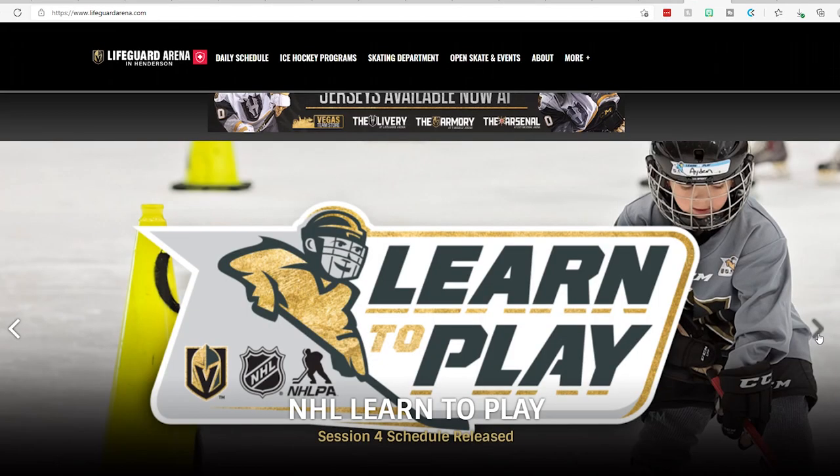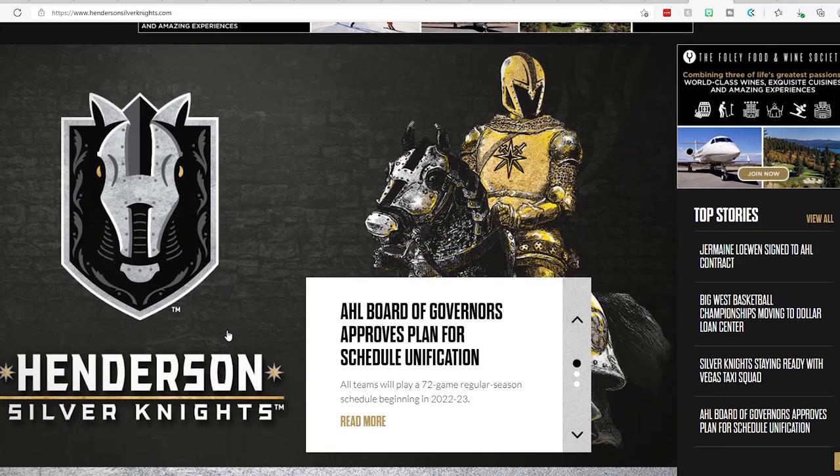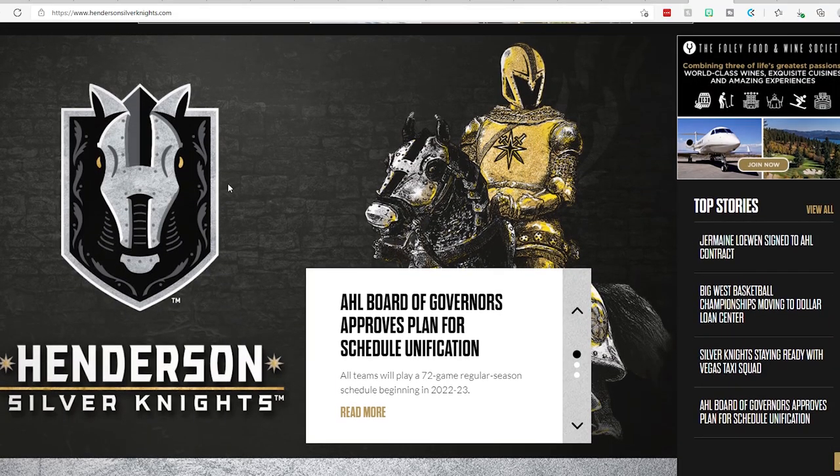We started our tour on the Water District at the bottom of the street where the shops are more mom-and-pop, more small town feel. Then we come up to the end of the Water District and find ourselves in this wonderful community that they just built here. Right behind me is the Lifeguard Arena — it's the practice arena for the Henderson Silver Knights. They are an affiliate with the Las Vegas Golden Knights, so we're very proud to have them here in Henderson.